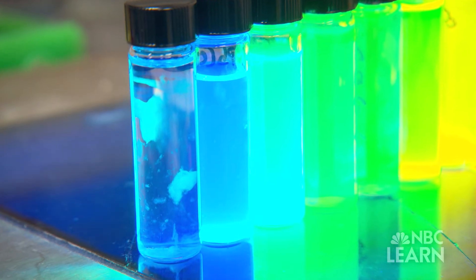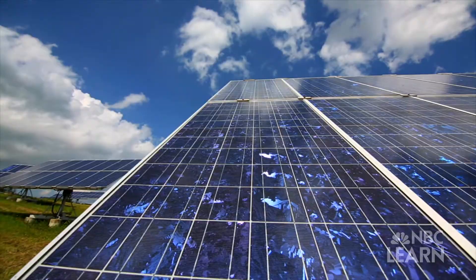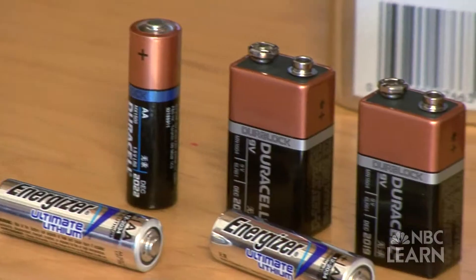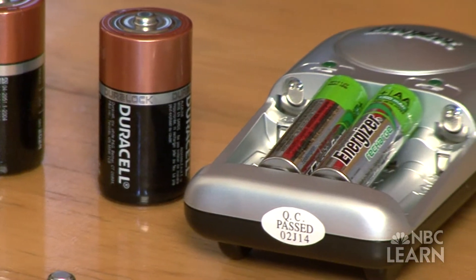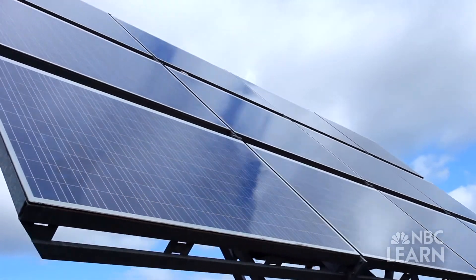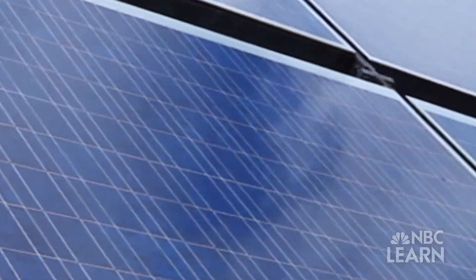Alivisatos' next challenge is using quantum dots as a renewable energy source. Nanotechnology research and development is already being applied to energy conversion in batteries, but Alivisatos is looking for a new way to efficiently harvest energy from the sun.